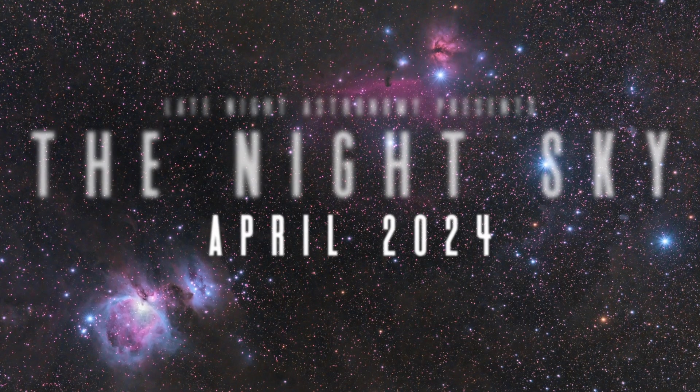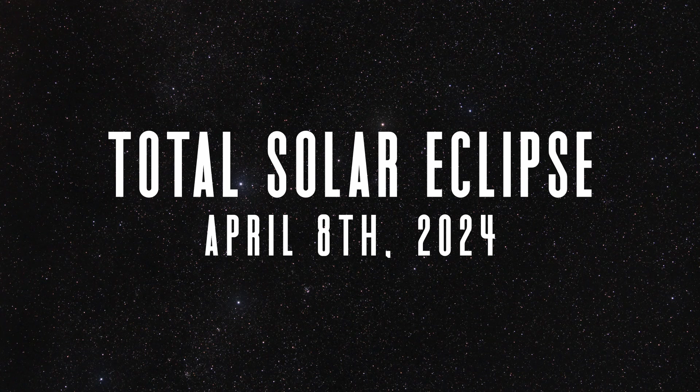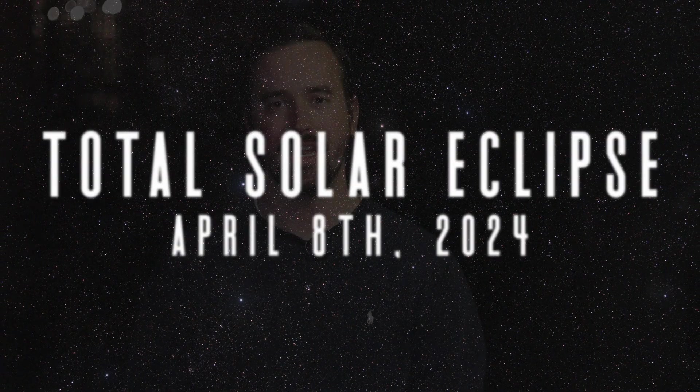Welcome to your guide to the night sky. We begin this month with an event that millions of people have been waiting days, weeks, months, and maybe even years for — the great total solar eclipse cutting through major parts of North America on April 8th.